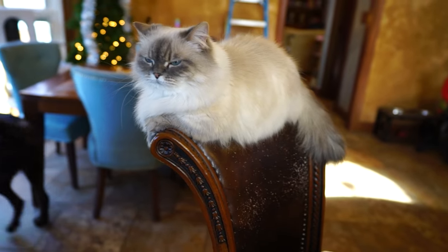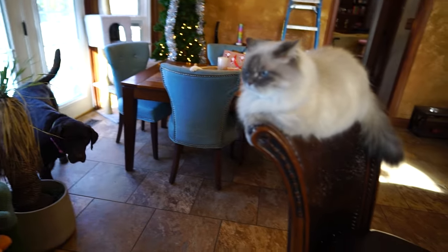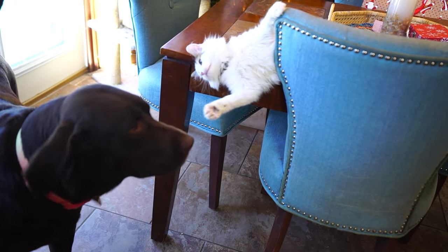Hey pumpkin! What you doing? Hanging out in the back of the chair? Supervising? Got a lot to look out for over here. Kitten - she's hyped.